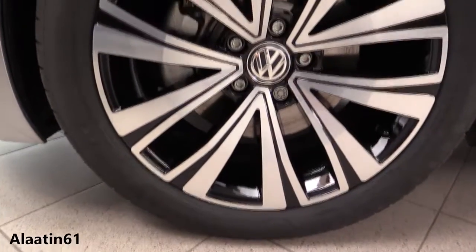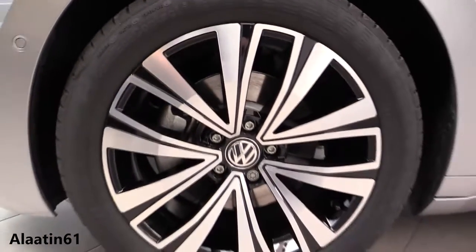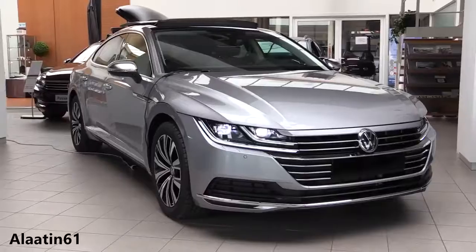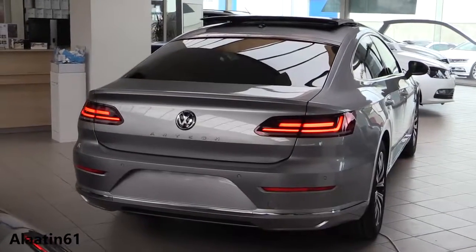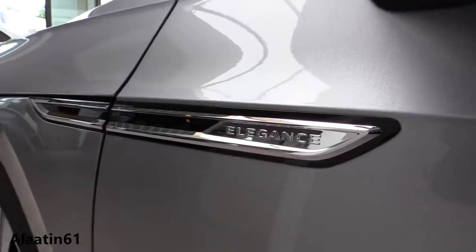It has the Elegance logo on the side. You can also buy it with the R-Line sport package and blind spot assist. This one has the panoramic sunroof — you can tilt it or slide it backwards. It has tinted rear windows.